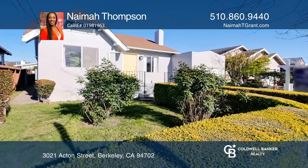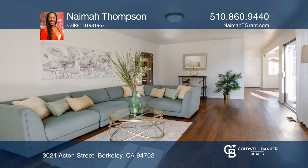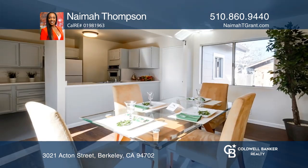Tender, loving care is what this cute, single-level Berkeley home needs. This two-bedroom, one-bathroom home has plenty of space to add your own personal style and vision and create your forever home.